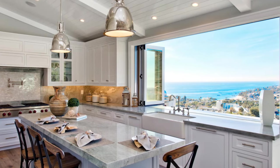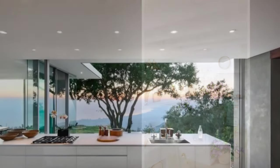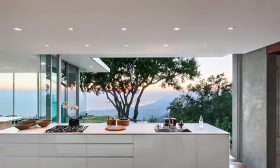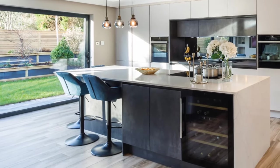5. Thoughtful placement of fixtures and appliances. When designing a kitchen with a stunning view, it's important to carefully consider the placement of fixtures and appliances to avoid obstructing sight lines. Opt for low-profile appliances such as built-in refrigerators and under-counter ovens, and strategically place sinks and cooktops away from the primary view to minimize visual distractions.